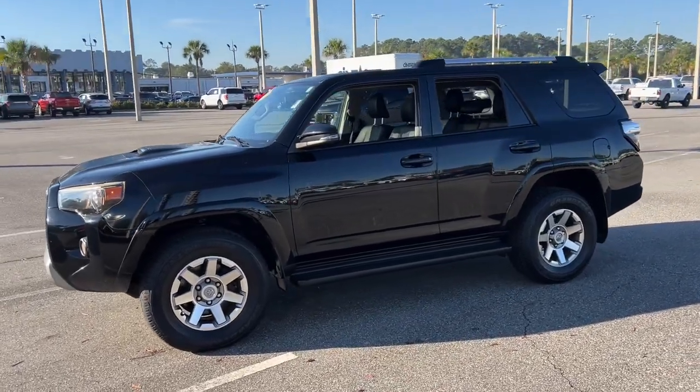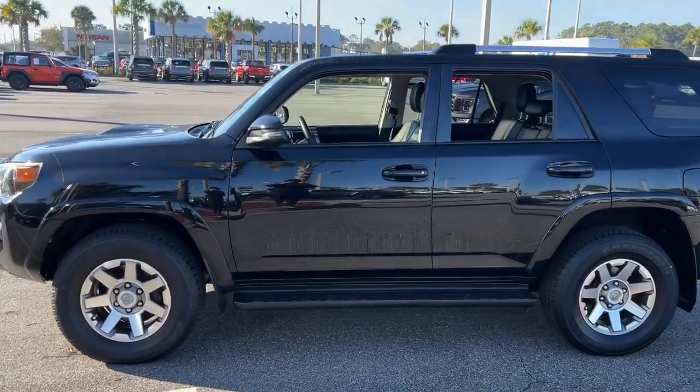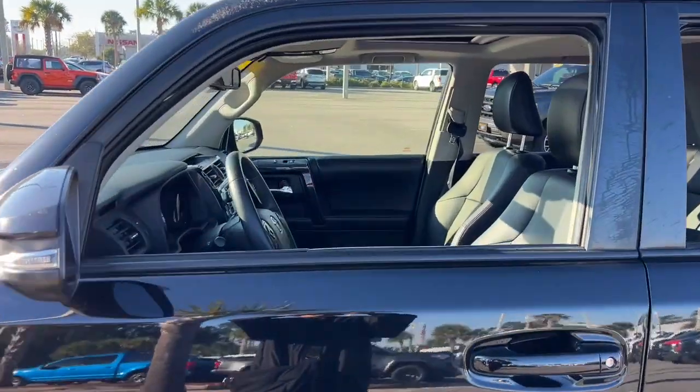Enjoy a view of this rugged Toyota 4Runner — the iconic family-friendly vehicle with serious off-road capability, a comfortable interior, and an intrepid soul.